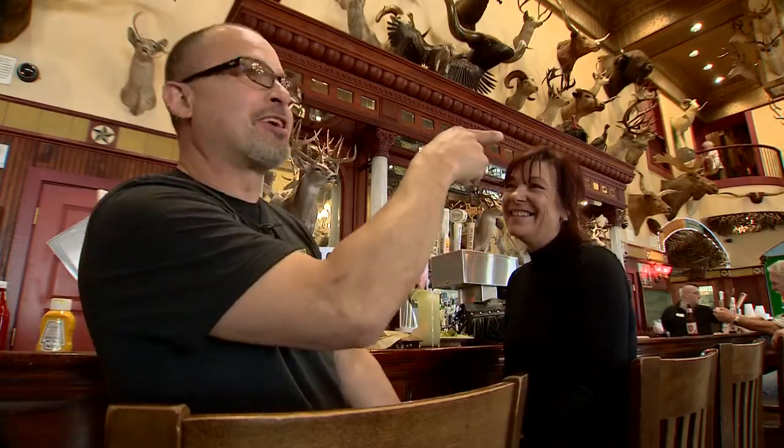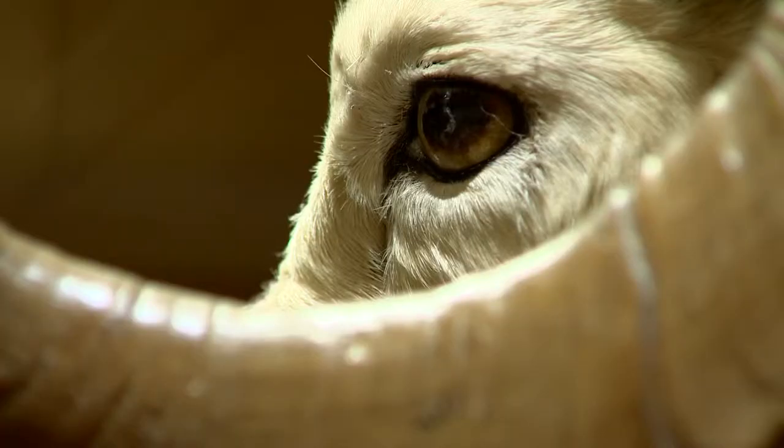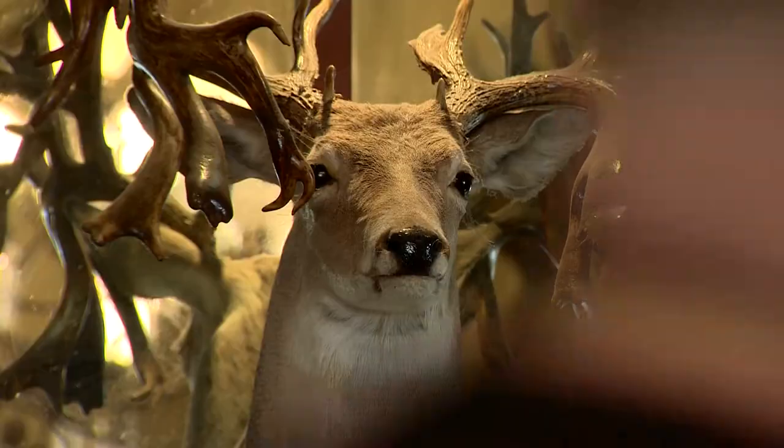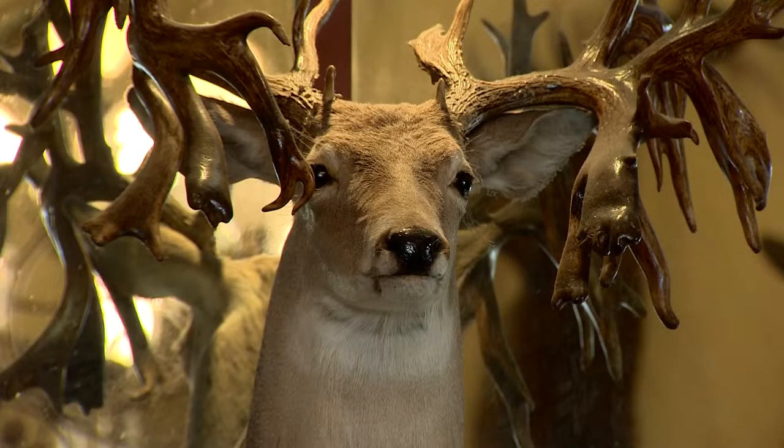Those mounts and hides now draw in tourists like John and Amy Alves of California. We're walking and saw Wild Bill out here — I'm guessing that's who that is? Yeah, and he talked us into coming in. Everywhere you look, something is looking back. I wonder if they have little camera eyes in some of them.